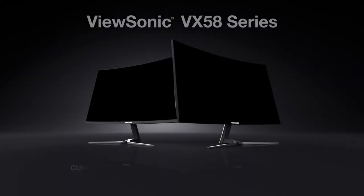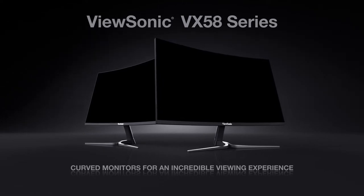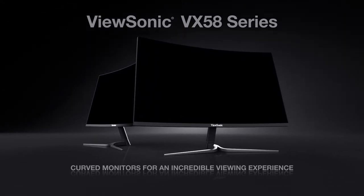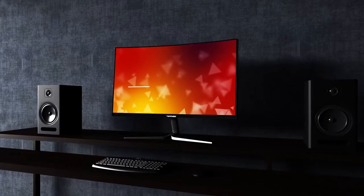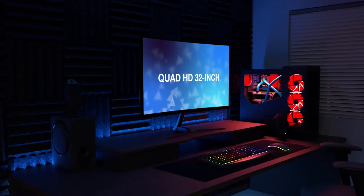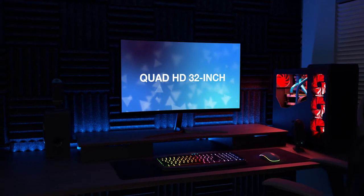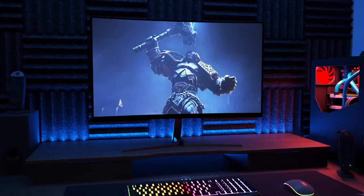With sleek curved screens and incredible resolutions, the ViewSonic VX58 series of monitors deliver an incredible viewing experience and complete viewer engagement, perfect for gaming and entertainment. Thanks to expansive 1800R wide screens available in a Full HD 27-inch model or Quad HD 32-inch model, these curved monitors deliver an immersive wraparound view that transforms flat gaming worlds into panoramic odysseys.